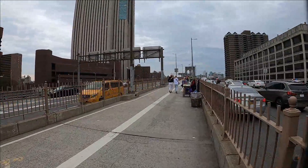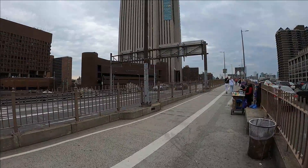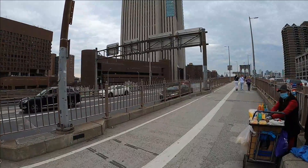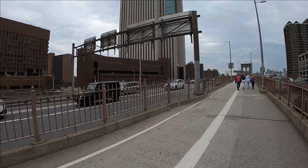Off to the left, that darker brick building in front of the Verizon Building is a high school — it's listed as the Murray Bertram High School campus.